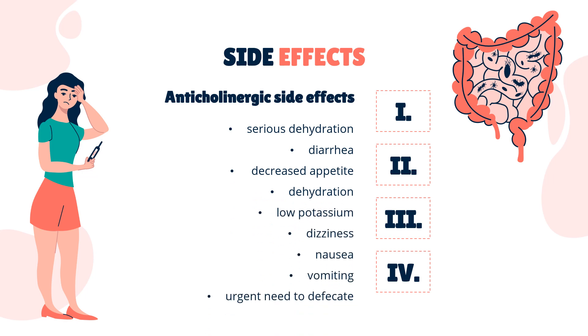Side effects: More than 10% of people taking linacletide have diarrhea. Between 1% and 10% of people have decreased appetite, dehydration, low potassium, dizziness when standing up too quickly, nausea, vomiting, urgent need to defecate, fecal incontinence, and bleeding in the colon, rectum, and anus.